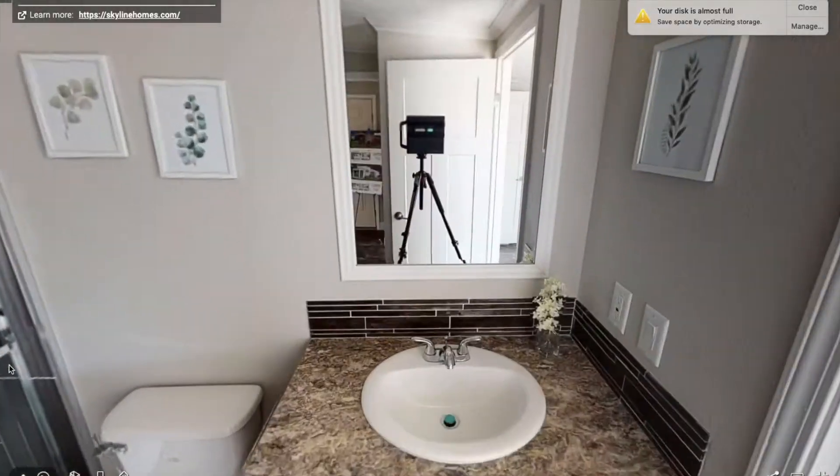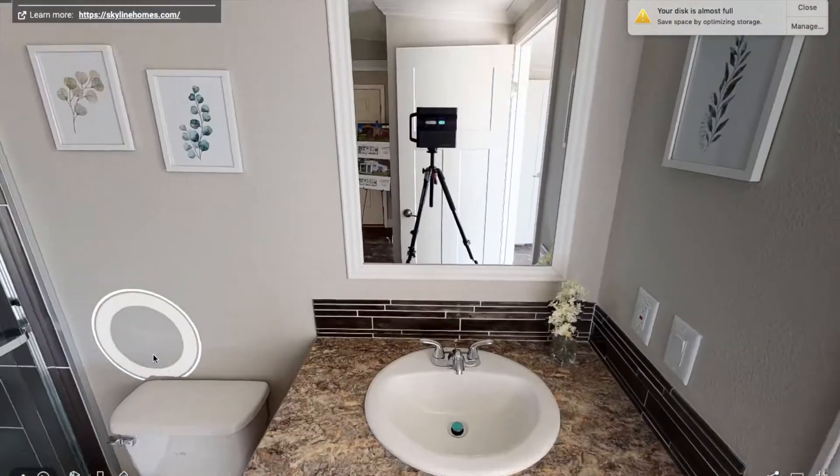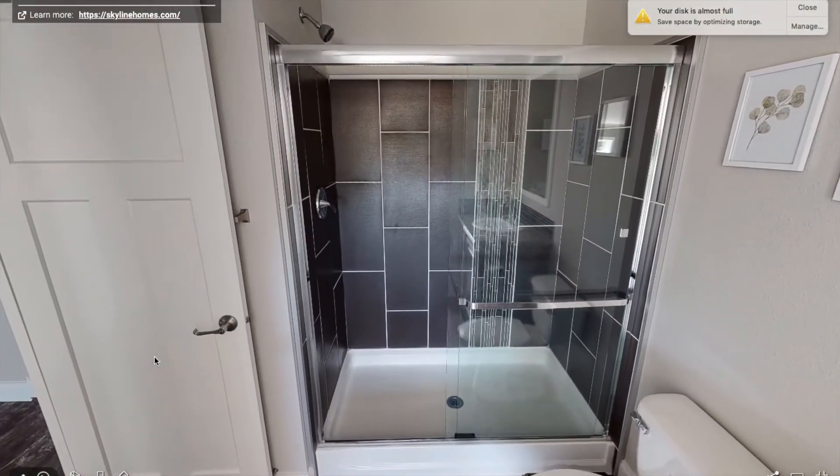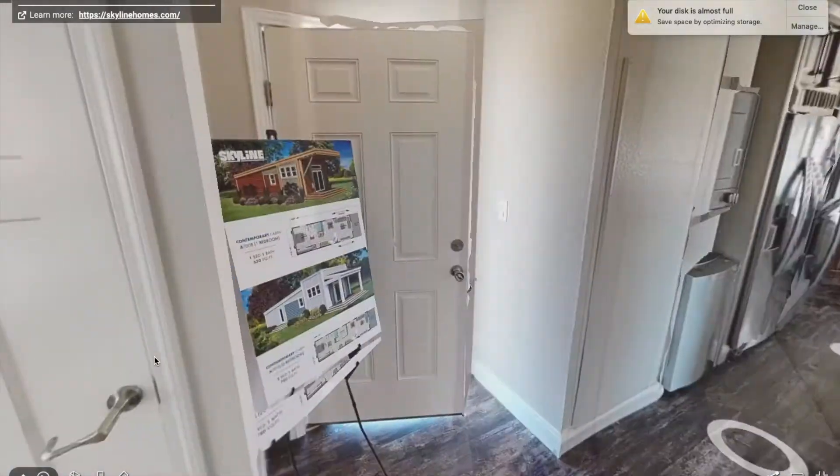Over here we have the bathroom, and as you can see it's a normal size bathroom — maybe a little bit smaller — but it has a nice shower with a glass sliding door and plenty of space.